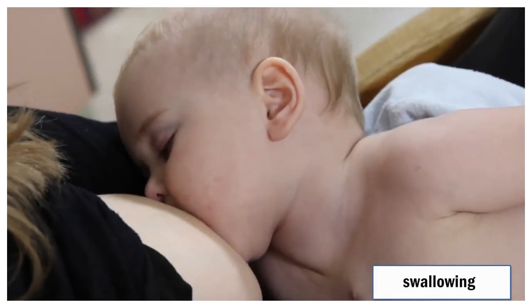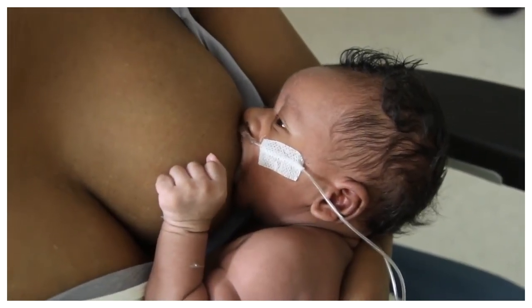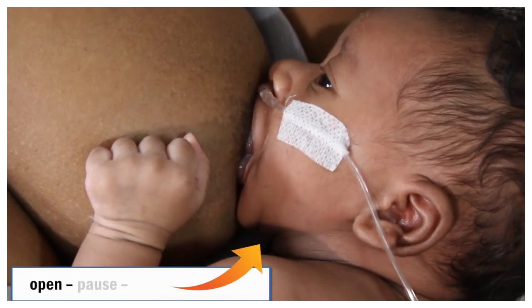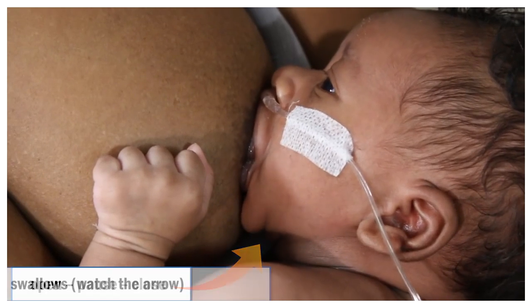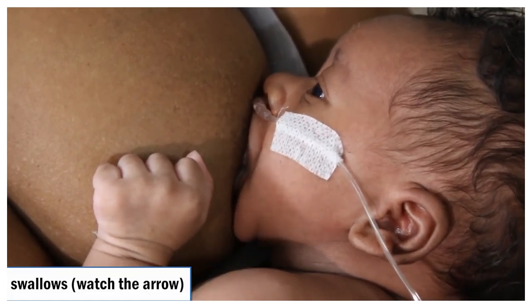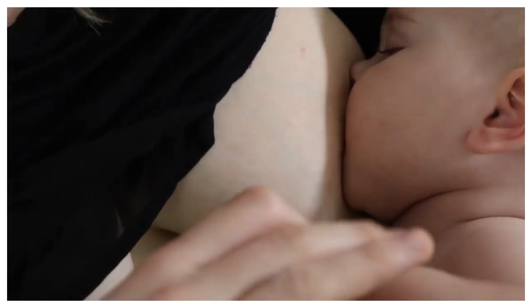Once the baby is latched, it is important to recognize if the baby is swallowing milk, or just suckling at the breast with no milk going to the baby. You can listen for swallows, especially in the beginning of the feed. Swallows sound like a 'ca-cah' sound. You can also look for swallows — look for the open, paused, closed pattern of the mouth when the baby is sucking. This can be most visible by watching the downward movement of the baby's lower jaw. The jaw opens wider, then there's a slight pause, then closes. It can be hard to notice this jaw movement at first, but with practice, it soon becomes easier to see the swallows.